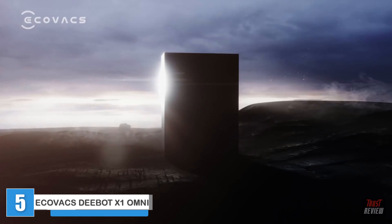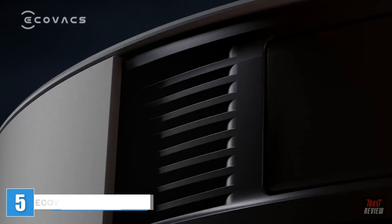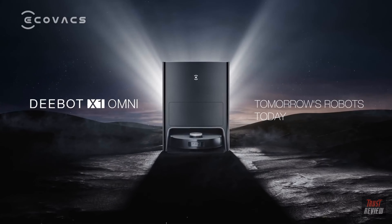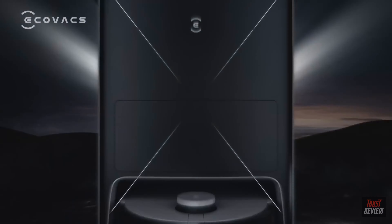We never stop innovating. We push the boundaries and strive to be better. We bring you tomorrow's robots today. D-Bot X1 Omni — the brand new all-in-one D-Bot from Ecovacs.